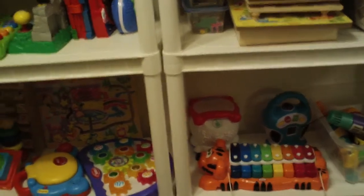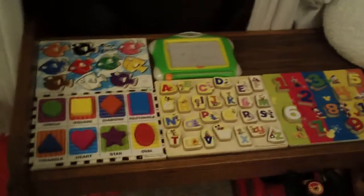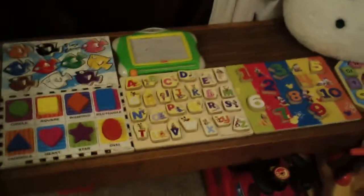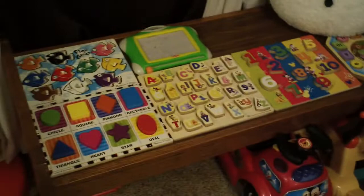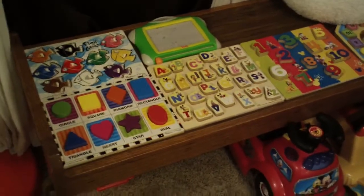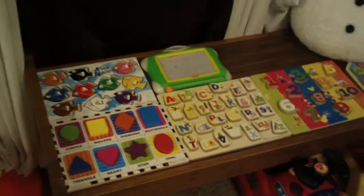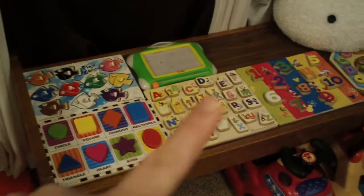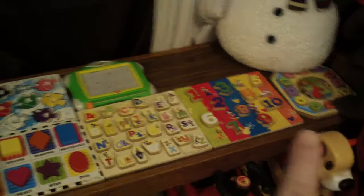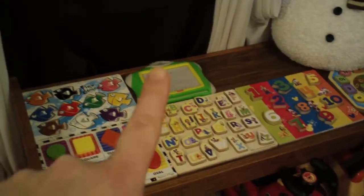We also have a coffee table that I'll quickly show you. This table also gets changed out every month. However, for the last two months it has looked like this because my daughter did not want it changed in February. We just have the ones I showed in her two-year video — colors, shapes, letters, numbers, and a little clock. That's her doodle pad that she loves. That toy never gets rotated out because she loves it.